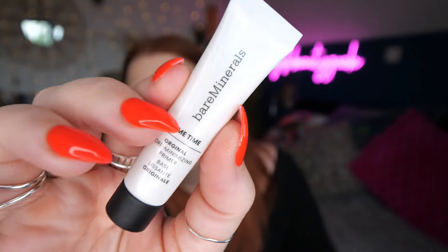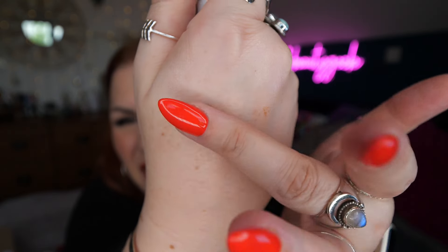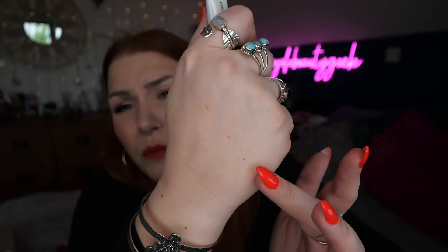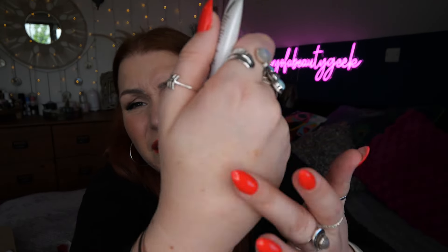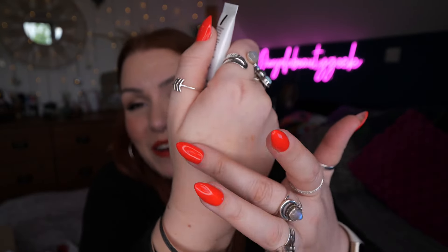Then we've got Bare Minerals — Prime Time, Instantly Minimize Pores, the original pore-minimizing primer, 7ml. It's like a gel and it really does help in disguising pores. I've got ginormous pores — not with blackheads, they're just really big all across my nose and the sides. It's a nice little travel size for me.